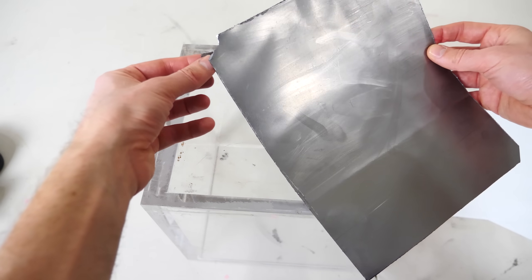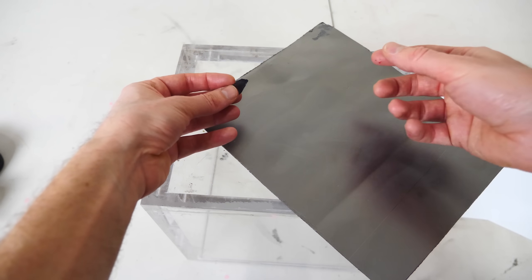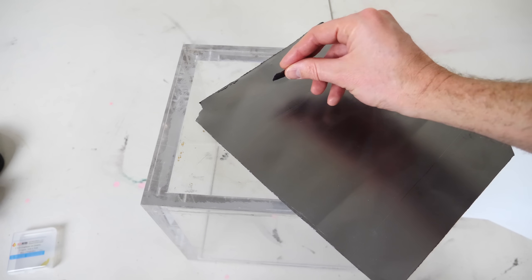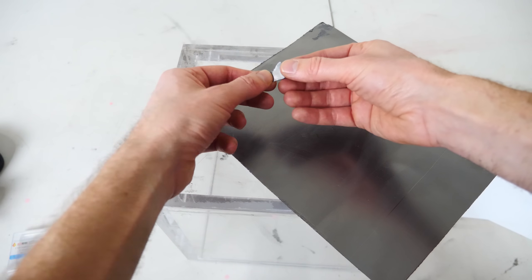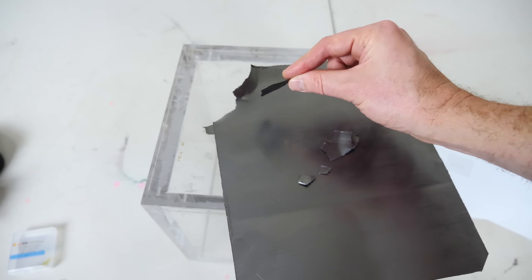But what if we wanted to actually start with graphite and get graphene out of it? Is it possible? Well, a few years ago it was thought that it was impossible to get graphene from graphite. But it turns out all you need is a little bit of scotch tape.